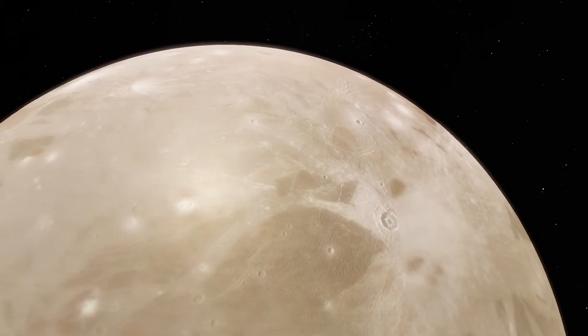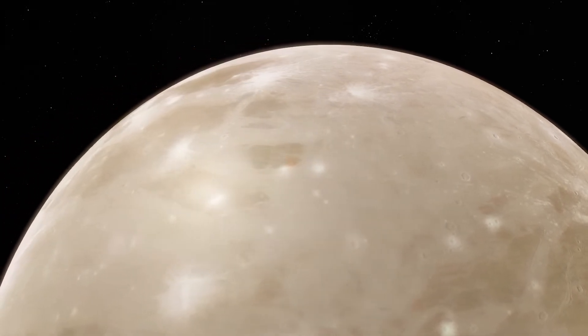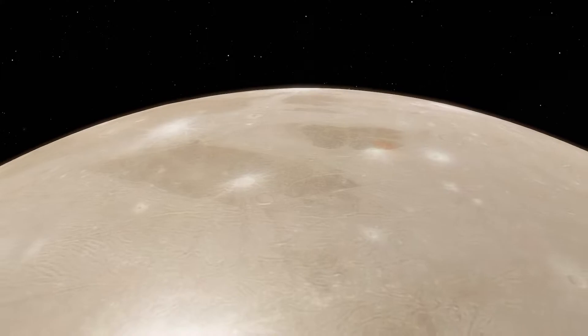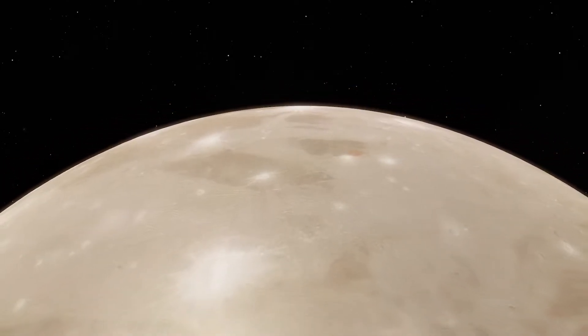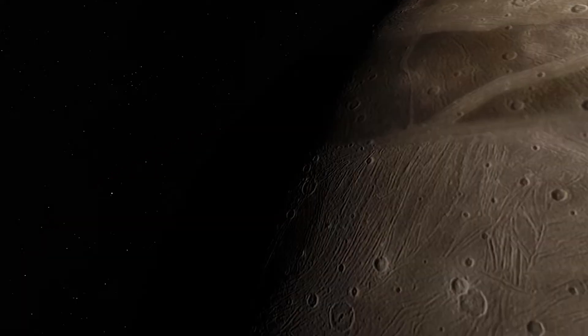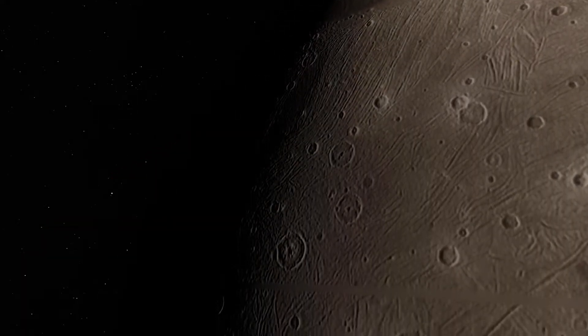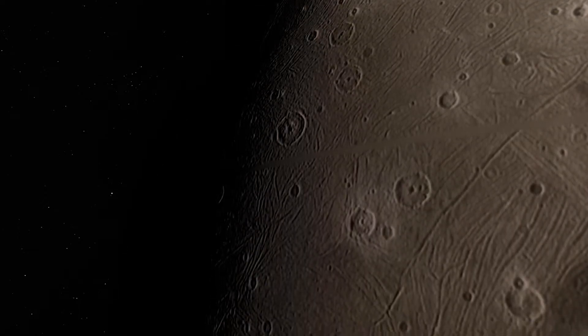Ganymede is the largest moon in our solar system and the only moon with its own magnetic field. Recent studies indicate a large underground saltwater ocean is present. Ganymede could in fact have several layers of ice and water sandwiched between its crust and core.